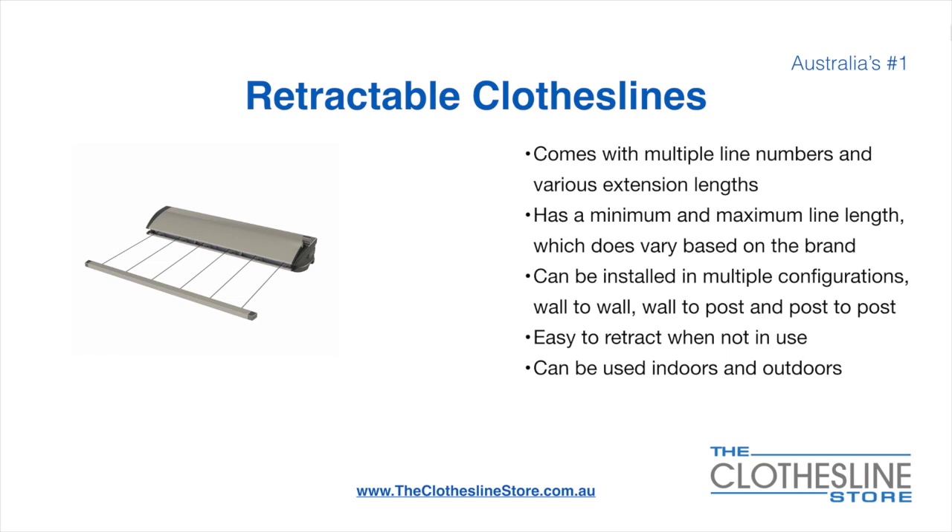Retractable clotheslines come in a multitude of line numbers and various extension lengths. They have a minimum and a maximum line length which varies based on the brand. They can be installed in a multitude of configurations which include wall-to-wall, wall-to-post, and post-to-post. They are very easy to retract when not in use and can be used indoors and outdoors.